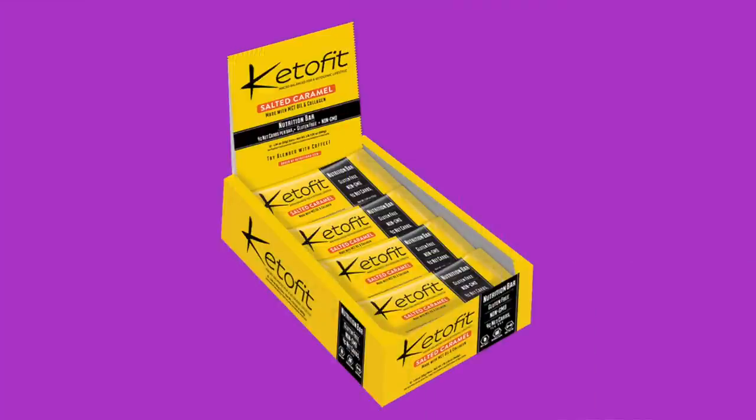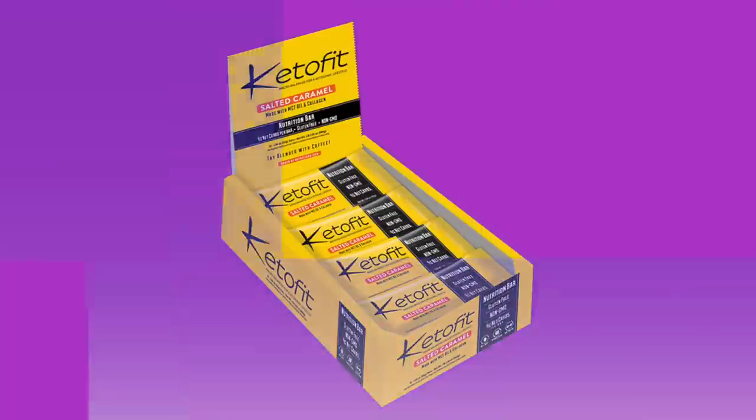Keto Fit Bars! We've actually done reviews of Keto Fit Bars — I always like them. I believe we have a coupon code; we're not affiliated with them, but last I checked the code still worked. They're pretty good. Link should be down below.